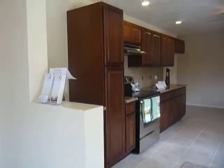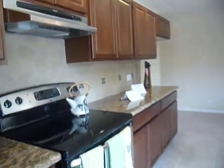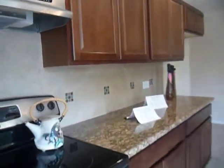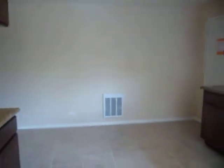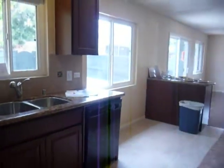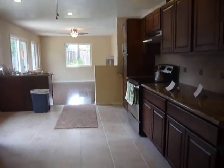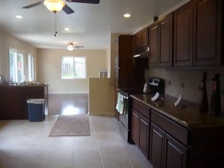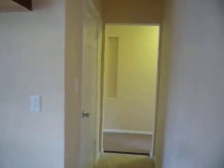The kitchen has been completely remodeled. As you can see, granite countertops, glass backsplash, brand new appliances, and a very, very large kitchen.